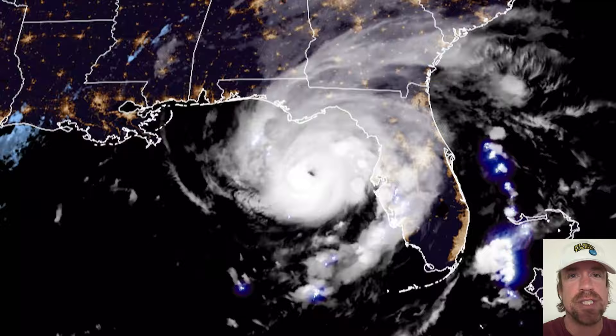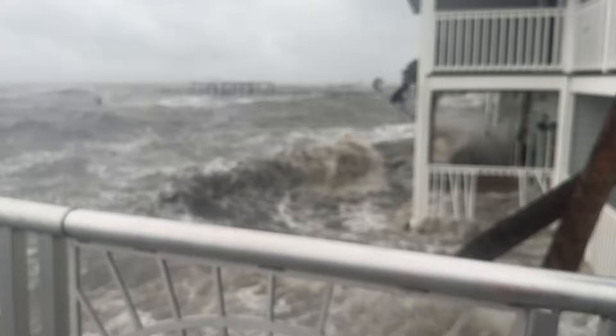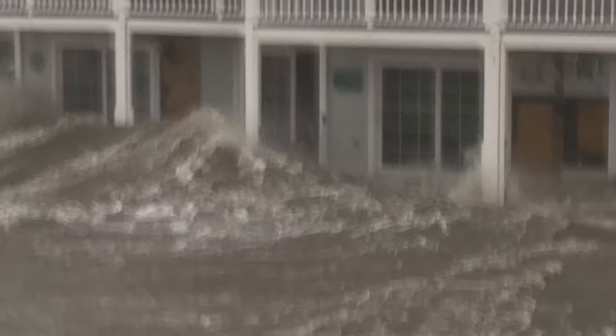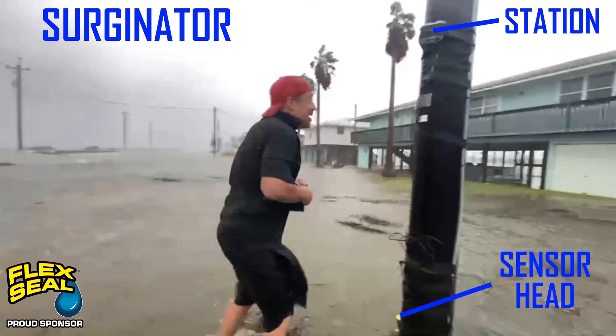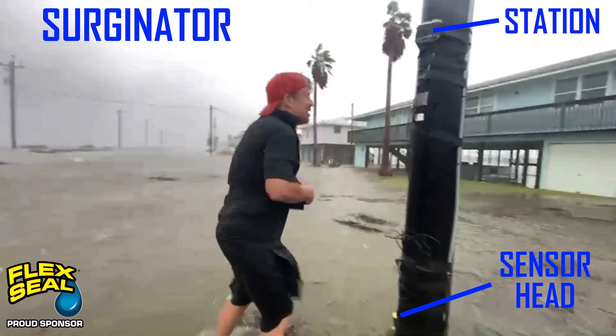Thank you to Flex Seal for sponsoring this video so that we can increase awareness for when severe weather strikes. In this video, we show the deployment of a storm surge sensor ahead of Category 3 Hurricane Adalia that made landfall on August 30, 2023.